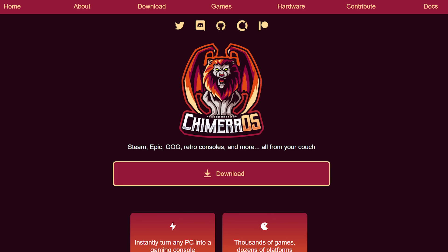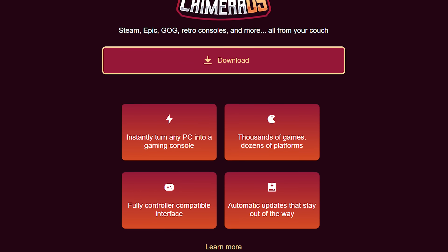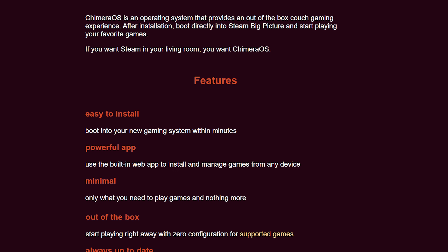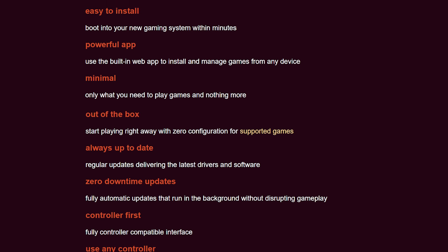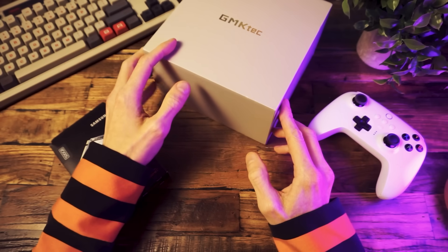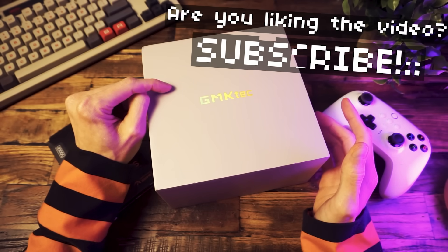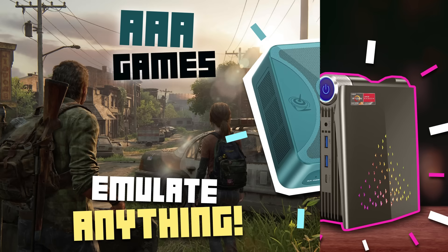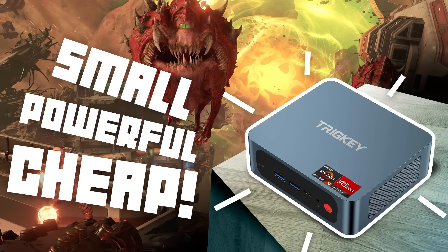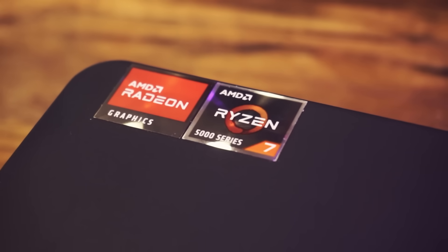Chimera OS is a special version of Arch Linux that uses SteamOS as the base. According to the Chimera OS website: instantly turn any PC into a gaming console. They claim it's easy to install, minimal — only what you need to play games and nothing more — zero configuration needed, automatic updates, works with any controller. As for what kind of PC you'll need, the main concern is the GPU. The Chimera website says you need an AMD GPU. I've heard of others using NVIDIA GPUs, but you may be missing features like the performance overlay. The good news is that most gaming-focused mini PCs use AMD GPUs, so if you get a mini PC with a Ryzen processor, you should be fine.